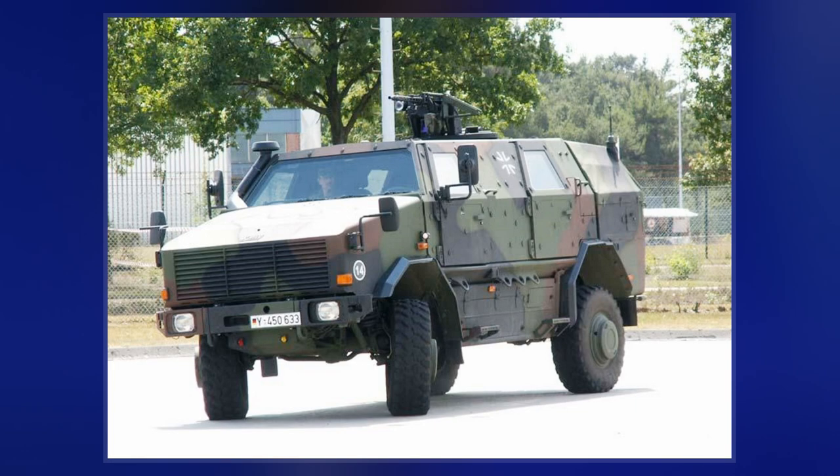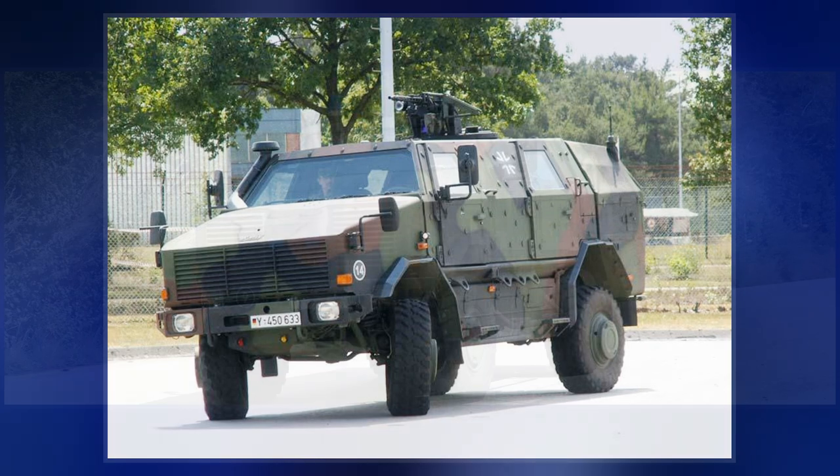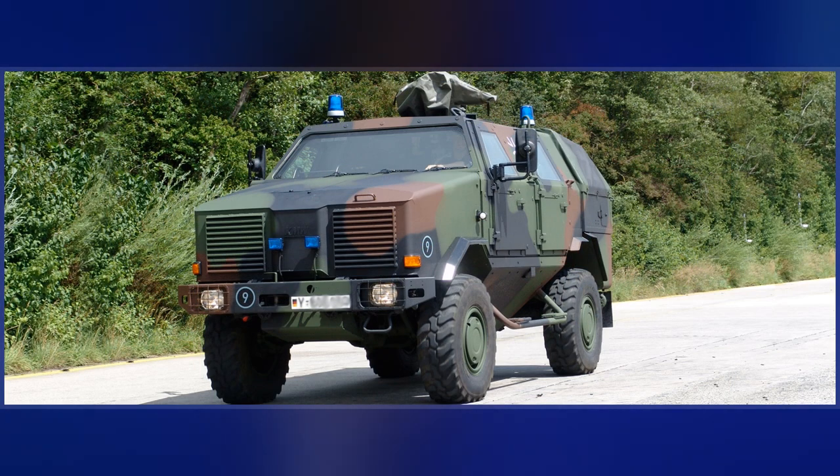The first prototype of the Dingo 1 was completed in 1995, and the first production Dingo 1 entered service in 2000 with the German Army.